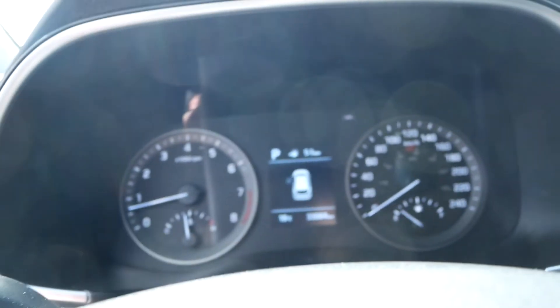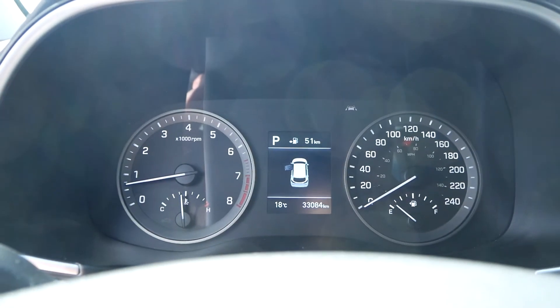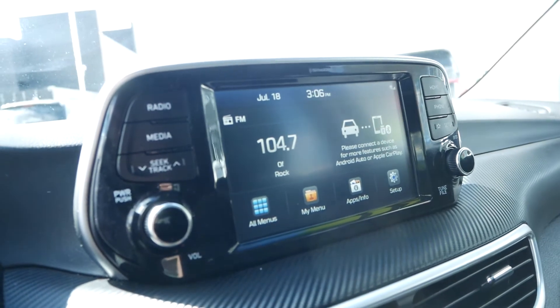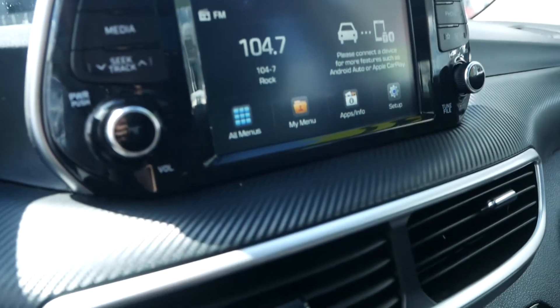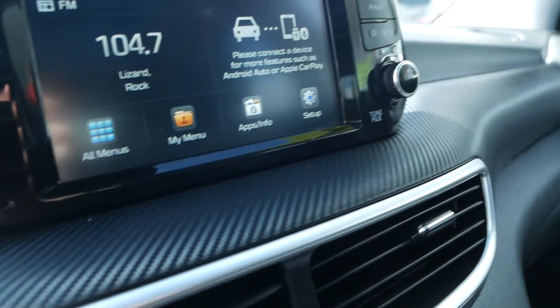This SUV currently has just 33,084 kilometers. You have a large infotainment system with Apple CarPlay and Android Auto ready to go, with this beautiful carbon fiber design element.